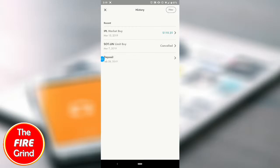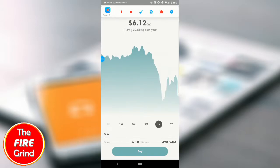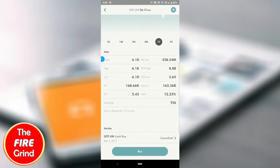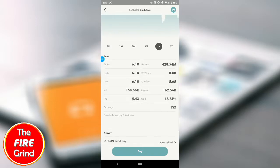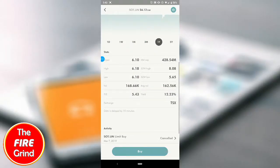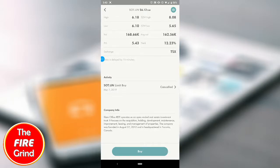I also submitted a limit buy before for this REIT fund SOT.UN, but I cancelled that. I'm going to show you how to do a limit buy. SOT is a REIT fund and it pays a 12.23% dividend according to the Wealthsimple app, but they've actually slashed their dividend by about 50%, so they only pay about 6%. The reason for the slash is they're looking to invest that cash in more real estate, which I think is a wise move by management as they may see good opportunities coming up in the Toronto market, where most of their properties are.